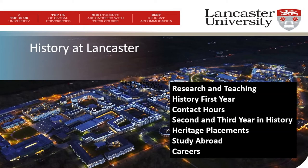My name is Deborah Sutton and I am Director of Admissions for the Department of History. In this short presentation I want to describe some of the characteristics of the History Department. I'll say something about our research and our teaching and then go on to talk about studying history in your first year. I'll speak briefly about second and third year before going on to say something about opportunities for placement work in the heritage sector and study abroad opportunities. Finally, I will introduce our careers service and graduate careers.